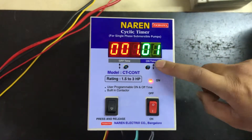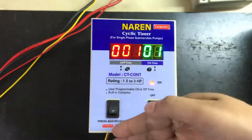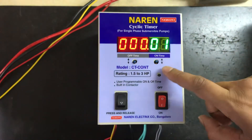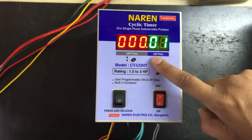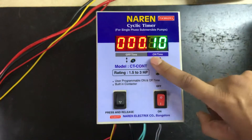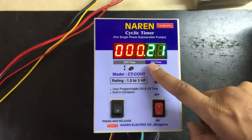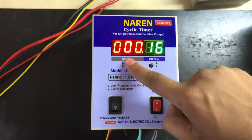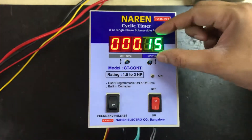Let us now see how to adjust the on cycle. Suppose I want my motor to run for 15 minutes and take a break of 30 minutes. In order to increase the on time, you will have to press the switch right below the on time. You can see these green color numbers increasing — 1, 2, 3, 4, 5. I want to set the on time to be 15 minutes. If I want to decrease the time, I will immediately press the other button, and you can see the time decreasing. I will come to 15 and wait for a couple of seconds. That blink indicates the on time has got saved.